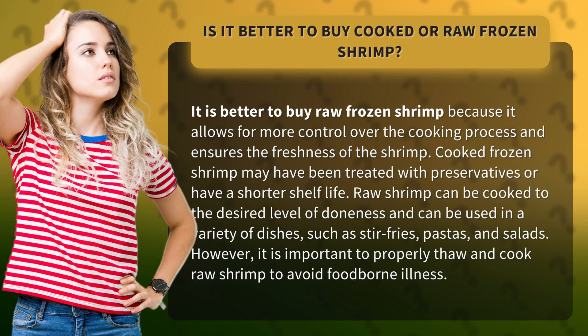Raw shrimp can be cooked to the desired level of doneness and can be used in a variety of dishes, such as stir fries, pastas, and salads. However, it is important to properly thaw and cook raw shrimp to avoid foodborne illness.